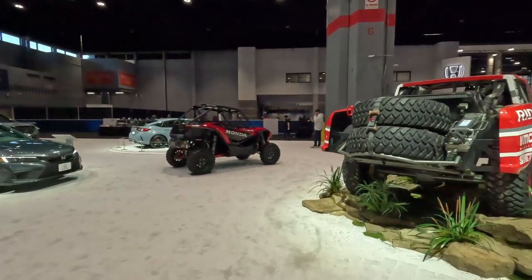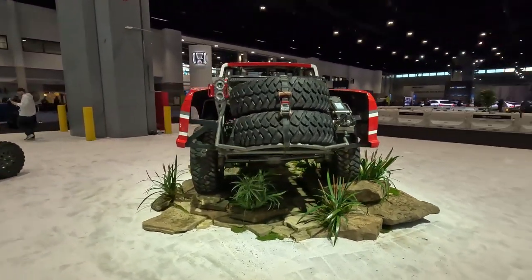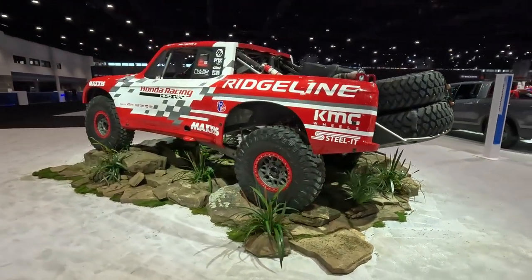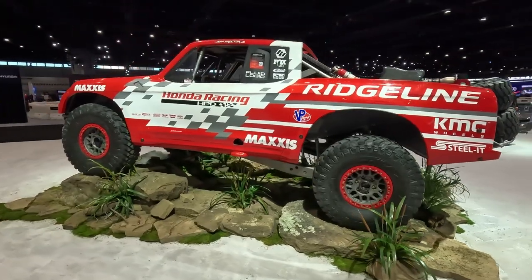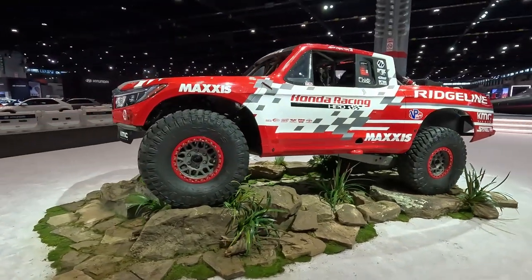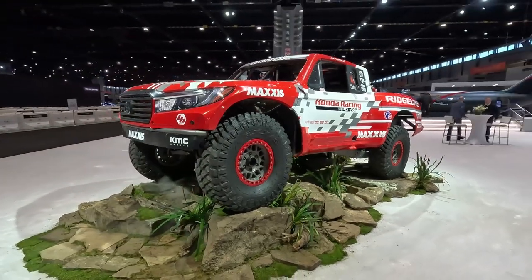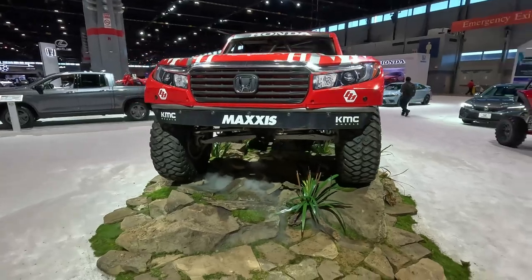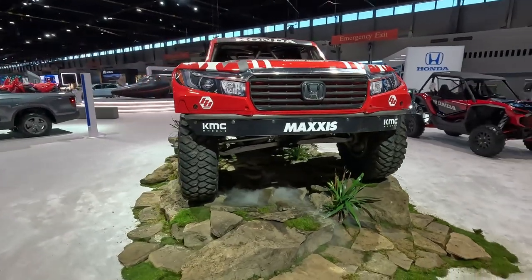One last thing to conclude this walk-through. This is a Honda Ridgeline concept built for Baja racing — definitely not something you'll see at dealer lots, but it's a show of what Honda's capable of when it comes to being involved in different aspects of racing.